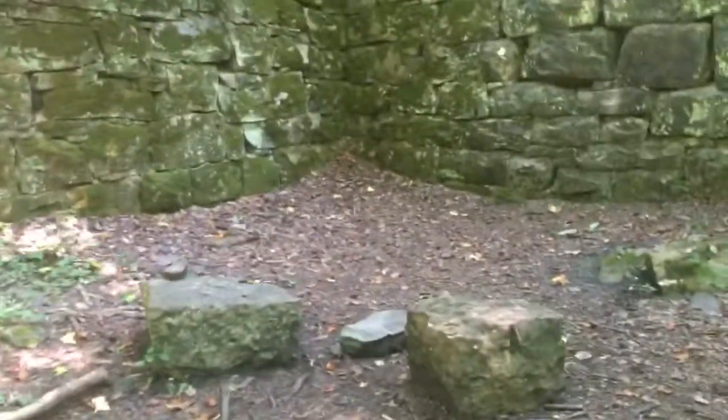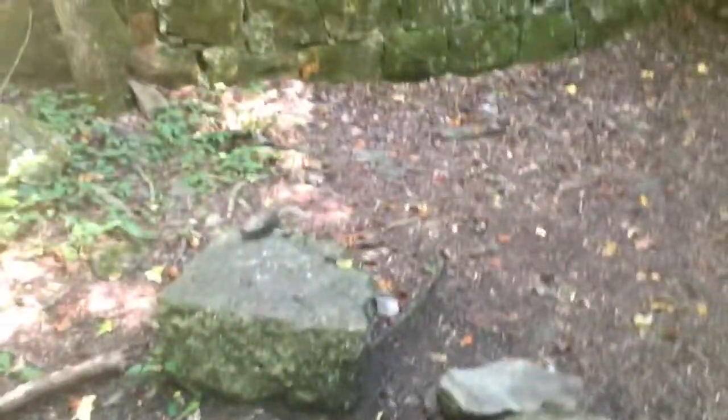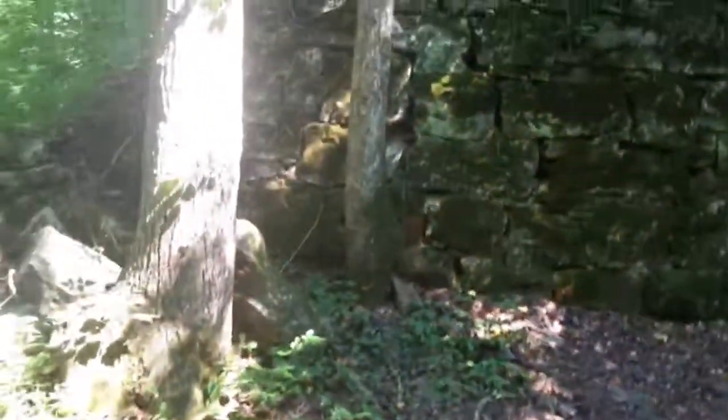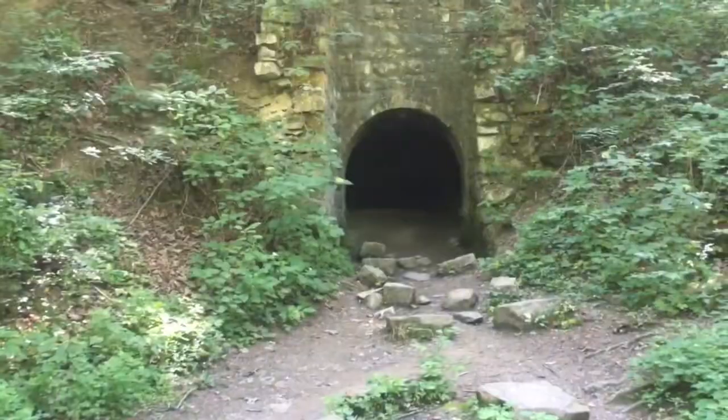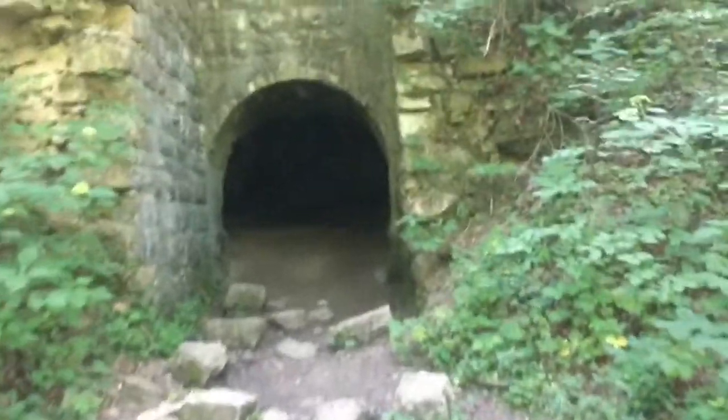There are some neat little rock formations here. There's what looks like a campsite — no, but it does have little seats. You can actually come up here, sit, and eat.